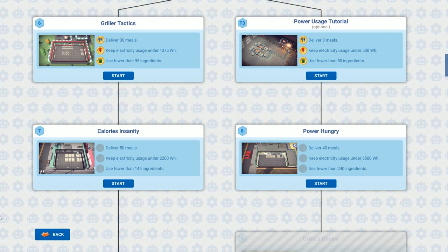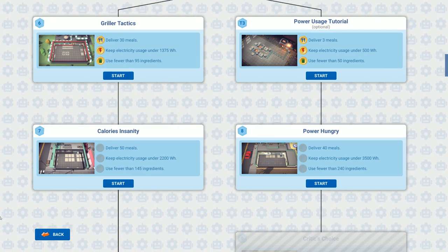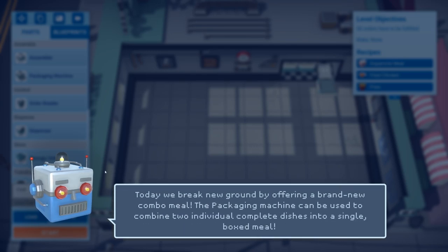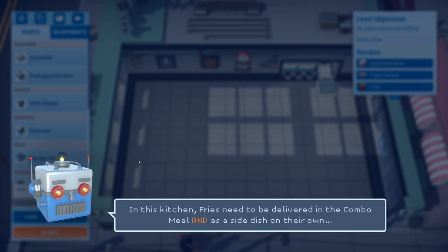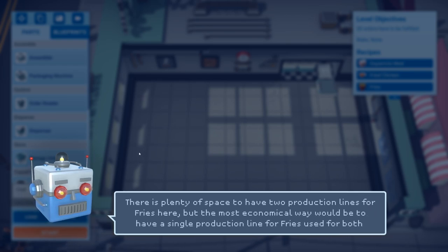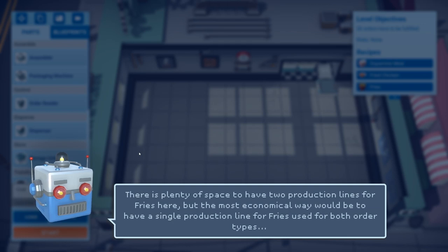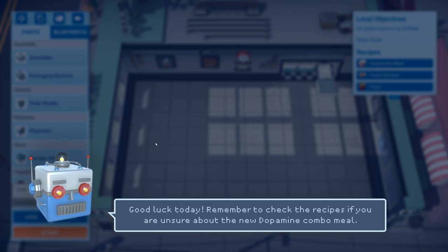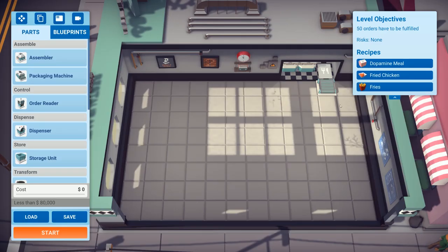I might have said 'intensity' in the previous video because I can't read the words. The objectives are: deliver 50 meals, keep electricity usage under 2,200, and use fewer than 145 ingredients. Let's give this one a go. We've got a new meal in the center that looks to be fried chicken, and there are fries as well. Today we break new ground with a brand new combo meal — the packaging machine can combine two individually complete dishes into a single boxed meal.